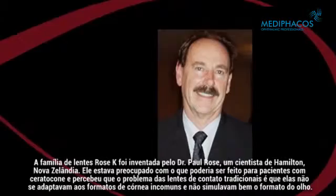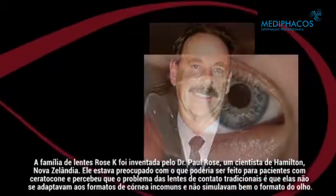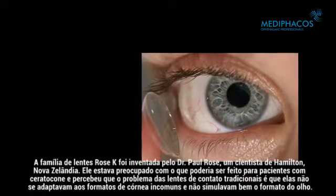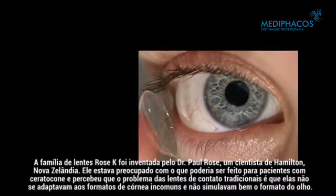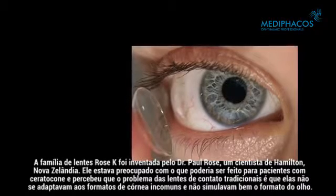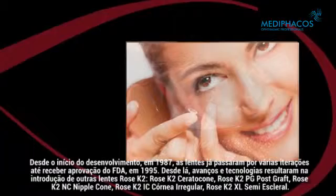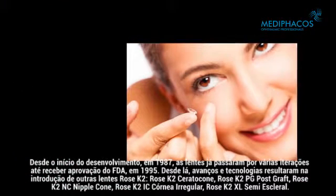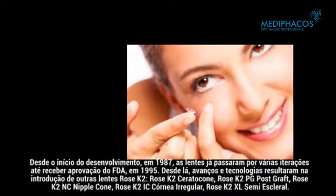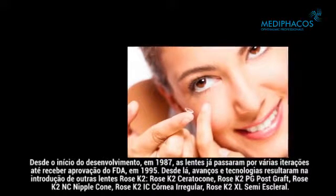The K family of lenses was invented by Paul Rose, an optometrist from Hamilton, New Zealand. He was concerned about what could be done for patients with keratoconus and realized that the problem with traditional contact lenses was that they did not fit unusual corneal shapes or mimic the eye shape well. Since initial development in 1987, the lenses have gone through several iterations and finally gained approval from the FDA in 1995.